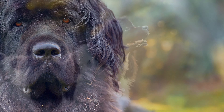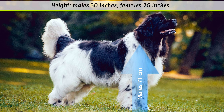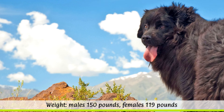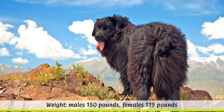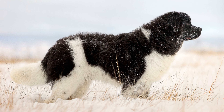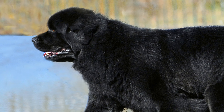According to the FCI, the height at the withers in males should be on average 71 cm, while in females it should be around 66 cm. An average weight of 68 kg is required for male dogs and for females it should be around 54 kg. The life expectancy of the Newfie is only 8 to 10 years. Its springy gait and harmonious, well-proportioned physique give the dog a unique appearance.